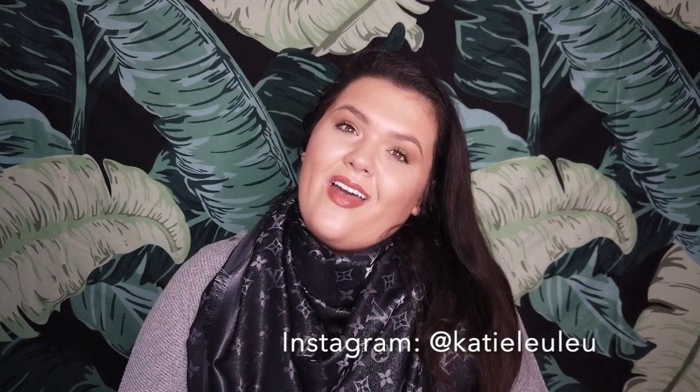Thank you so much for watching! This was just a quick unboxing of what I got myself for Christmas — the Louis Vuitton Monogram Shine Shawl. It's so beautiful, I'm going to rock it for the rest of winter, maybe even as a swimsuit cover-up in summer. Please follow me on Instagram, like, comment, subscribe, and I'll see you guys in my next video — bye!